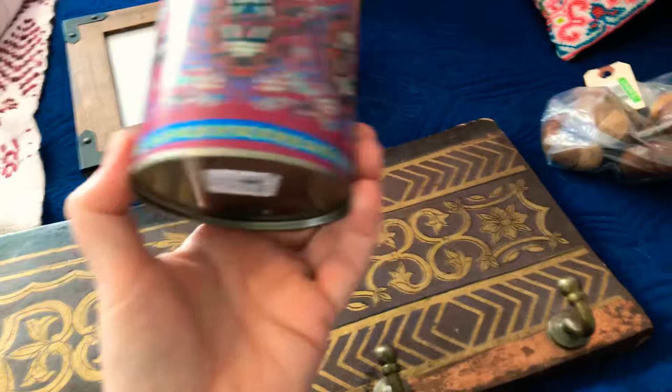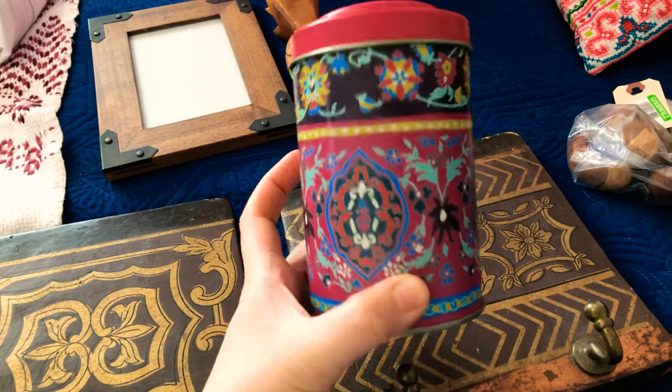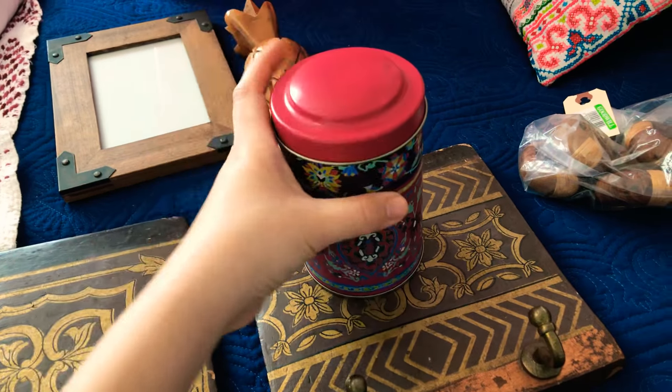This one they gave to me for 69 cents because there was no price on it. It's just a tin — it's not old, it's from World Market — but I thought it's a good place to store things.